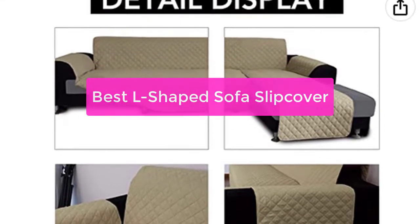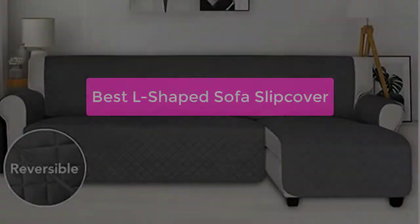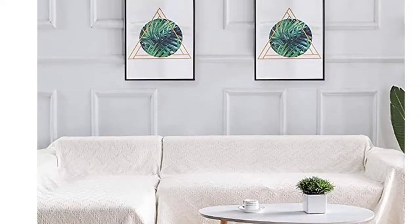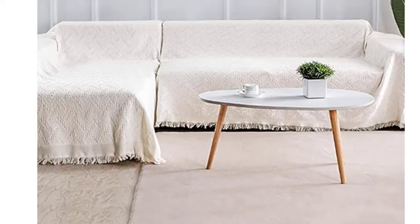Looking for a stylish and affordable sofa slipcover? Look no further than the best L-shaped sofa slipcover. These covers are versatile and can be worn in a variety of ways, making them perfect for any couch. Plus, they're made from high-quality materials that will last long. Let's get started.